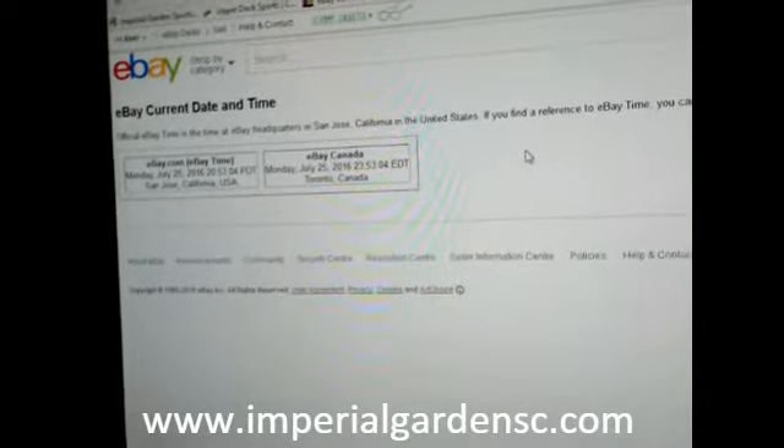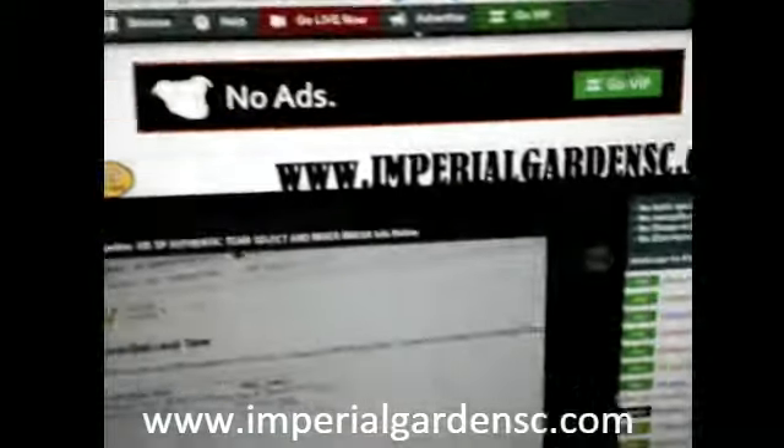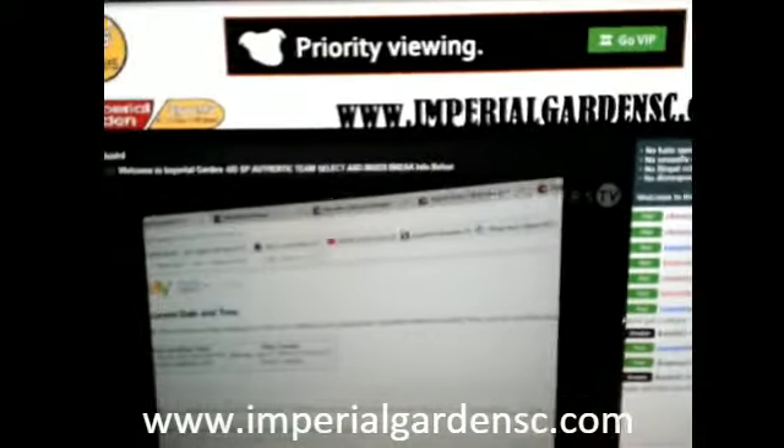As for our current game time, it's currently Monday, July 25th at 11:53pm Eastern Time, and we are live on Breakers TV here.